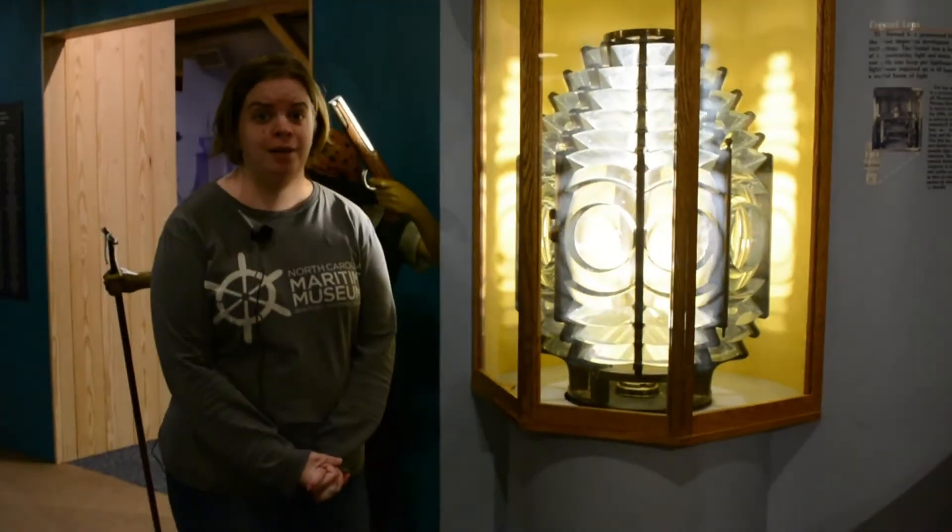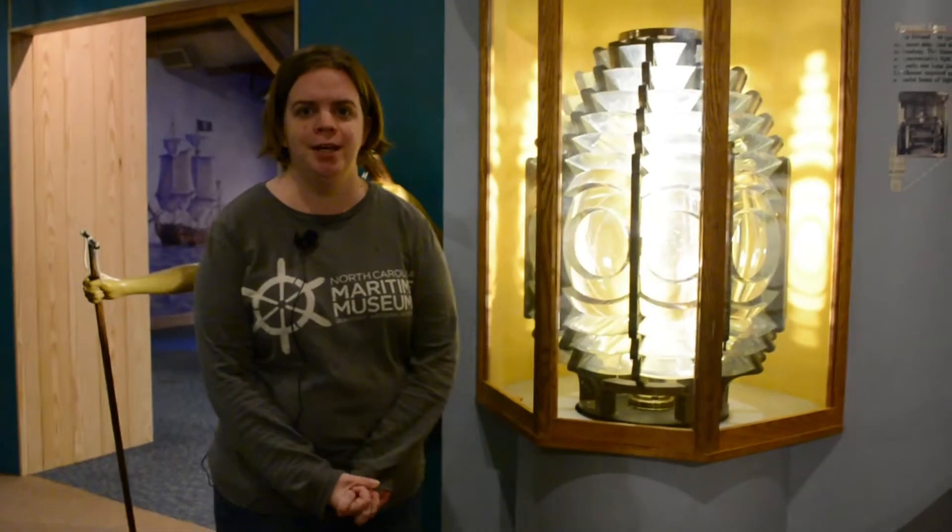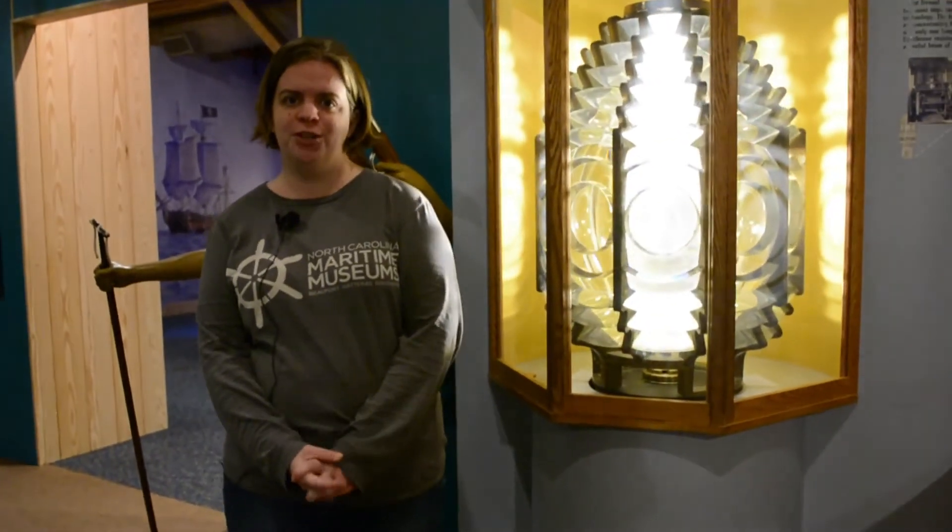Hello, my name is Christine Brinn. I am an educator here at the North Carolina Maritime Museum in Beaufort.